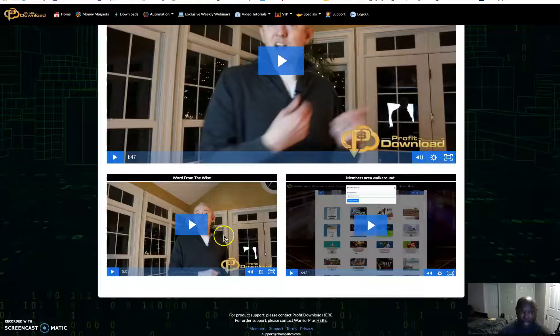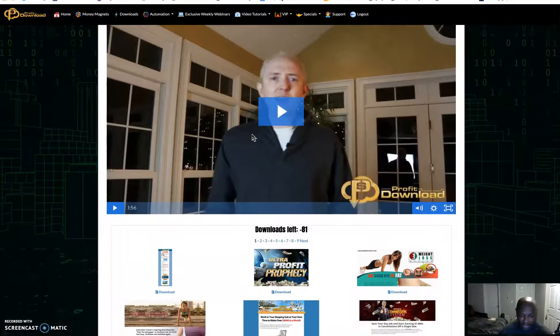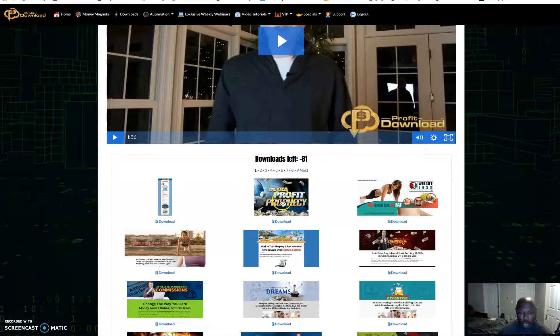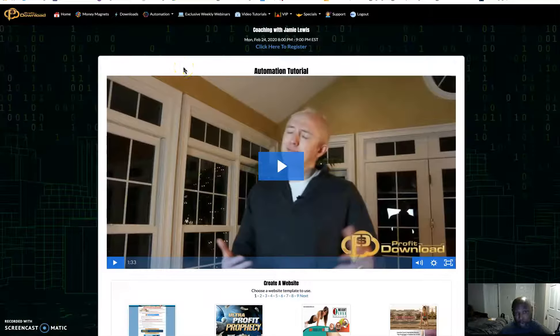This is the members area walkthrough where he explains the money magnets — these are things you download, upload to your hosting, connect to your website, and then put on Flippa to sell for between $100 and $1,000.